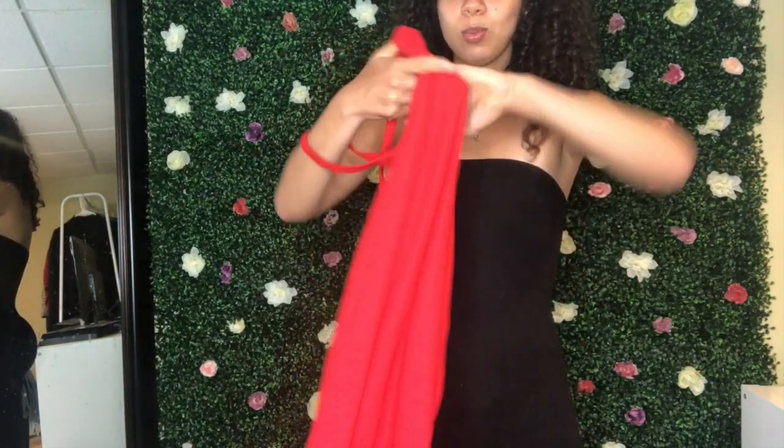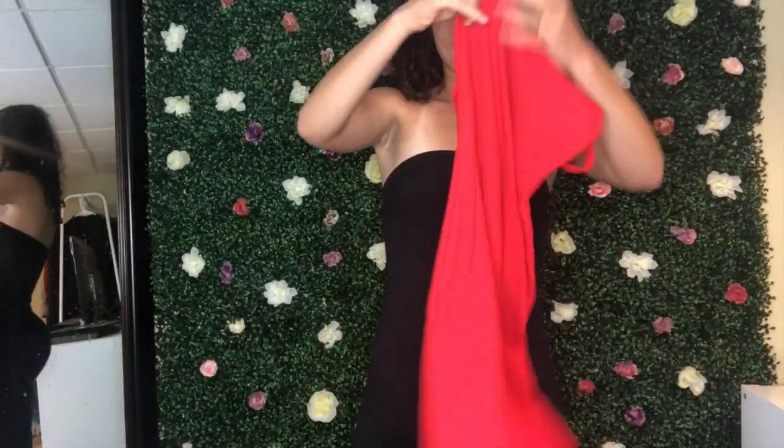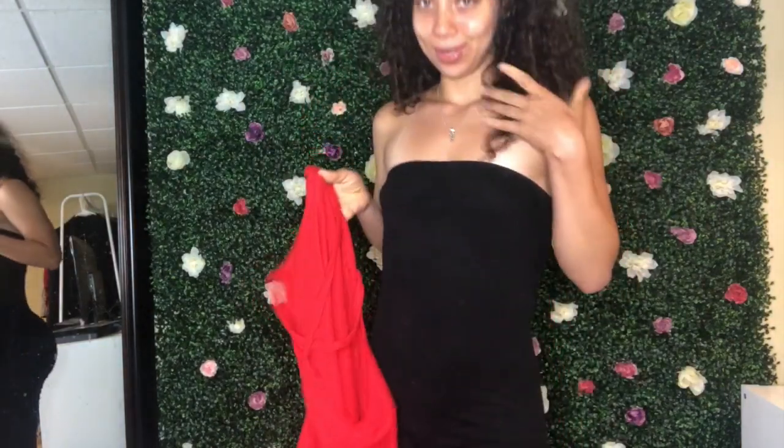I want to do this haul differently than my others because it was getting a little boring just watching me explain the clothing when you could just see me try them on and get my first impression. So I'm going to try on the rompers first. This first item is a red romper - it's a fitted backless romper. What really made me get it was the back straps, the biker short look, and the material.